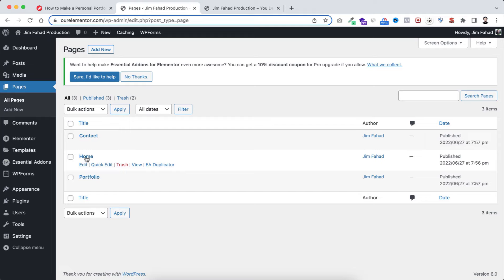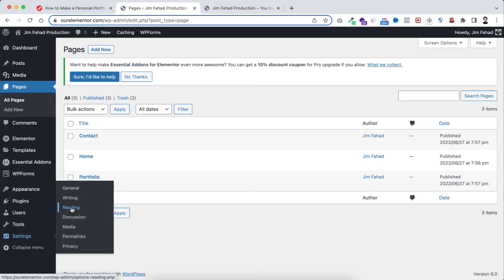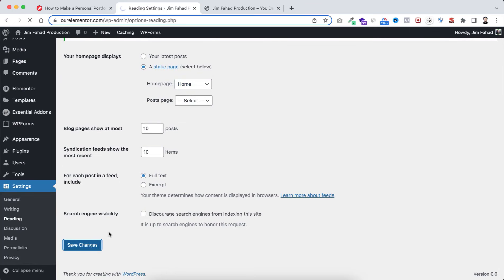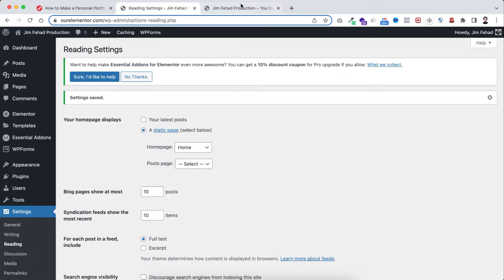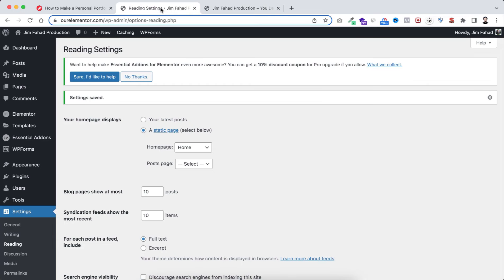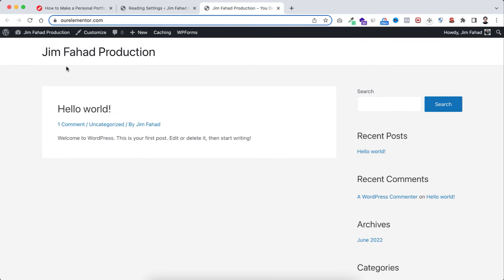Now we need to tell WordPress to set the Home page as the actual homepage. From Settings, click Reading. Set 'Your homepage displays' to a static page and select the Home page we just created. Scroll down and click Save Changes. Now if we go to the front end and refresh, instead of the default blog posts page, it shows our custom homepage.